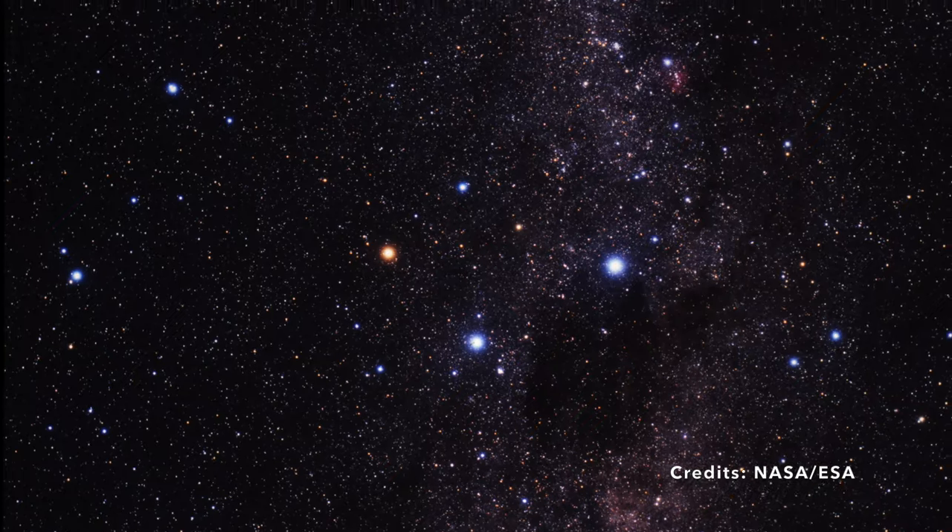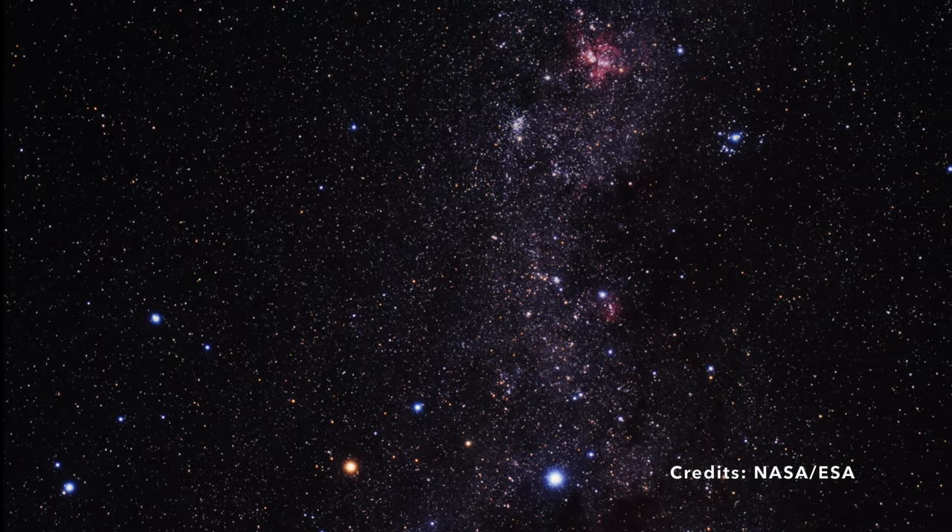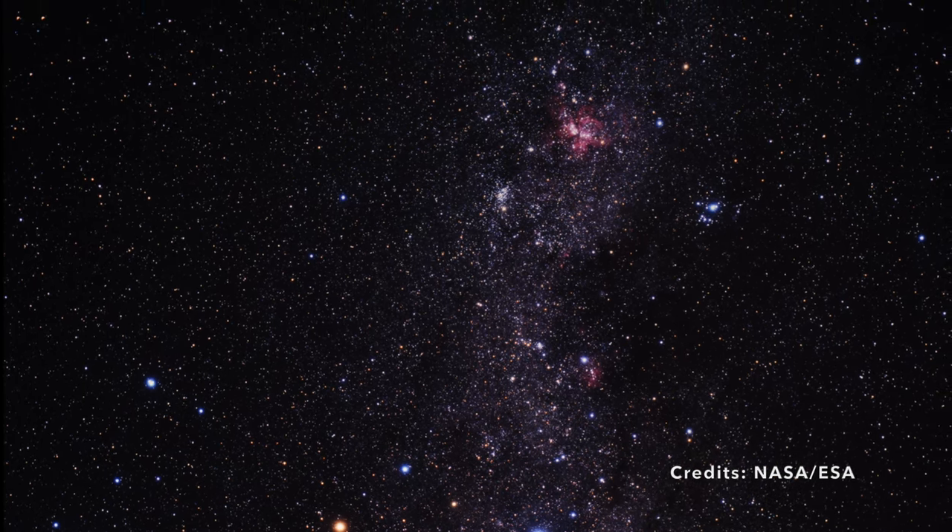As you marvel at the southern Milky Way, remember that every speck of light, every hue, holds a narrative awaiting the curious minds who seek to unravel it.